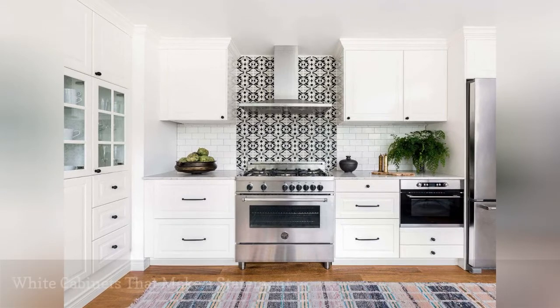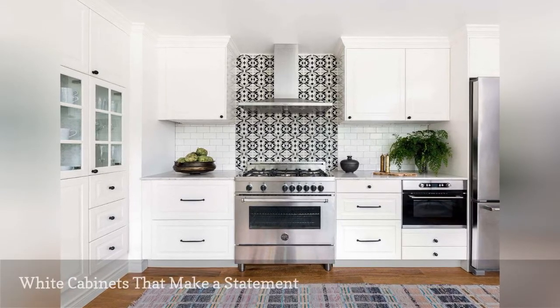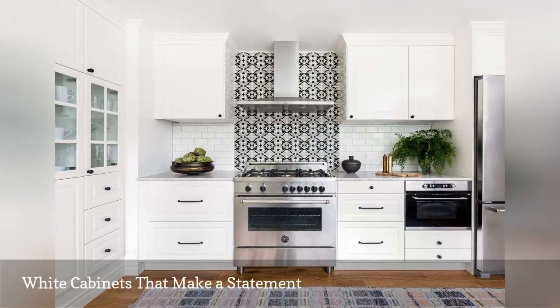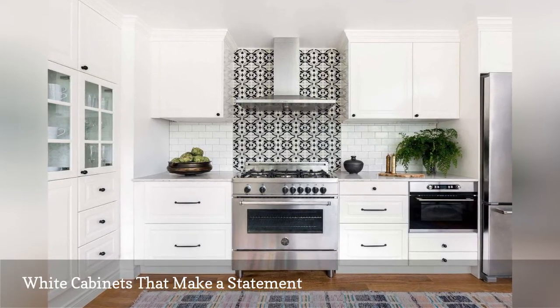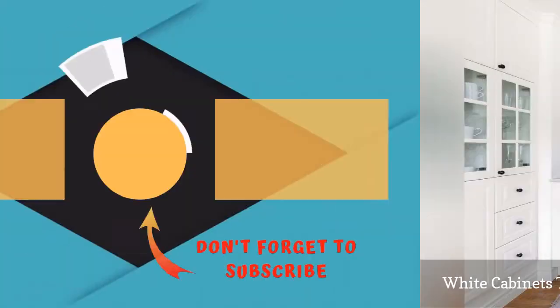Black handles and pulls stand out against the white cabinetry in this kitchen by Heidi Kalier Design. We love how the cabinets perfectly frame the statement-making oven backsplash.